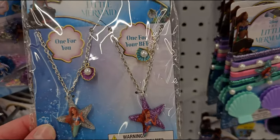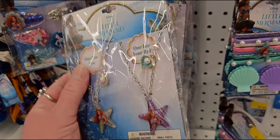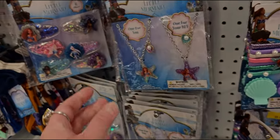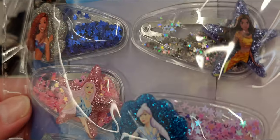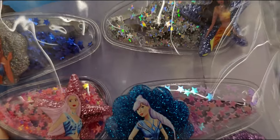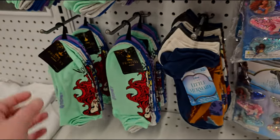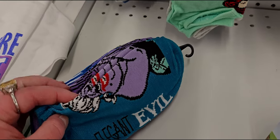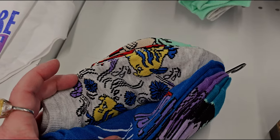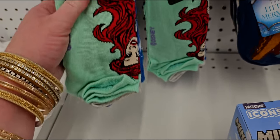Look at these necklaces — one for you, one for your BFF — so cute. They have hair clips and these little star ones that actually move, like there's confetti inside. And they have socks too — Ursula, Flounder, Ariel — oh my gosh, I'm going to have to get some of those socks.